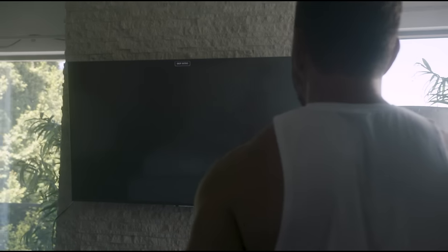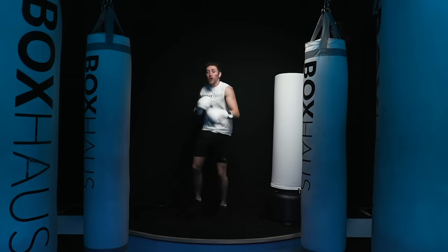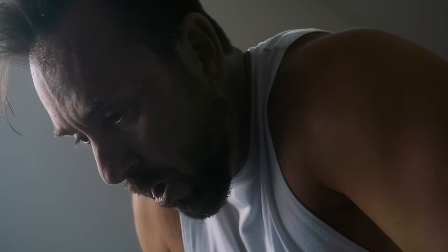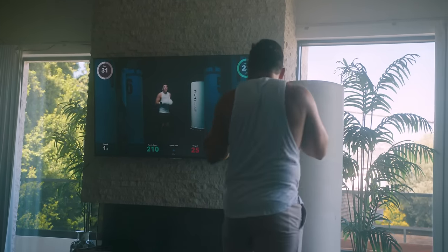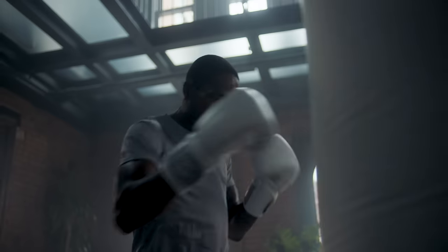When you start a Fight Camp workout, you're transported into the center of a world-class studio boxing experience. Every workout includes three-minute rounds with one-minute rest periods in between rounds. Your trainer will introduce the punch combos and exercises at the beginning of every round, and this information is also displayed on screen for you to reference during the workout. Real-time punch stats are also visible on screen.